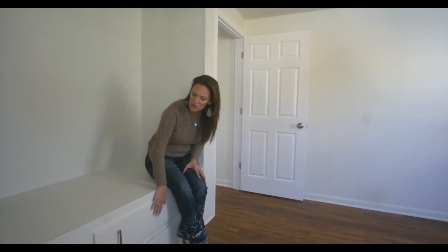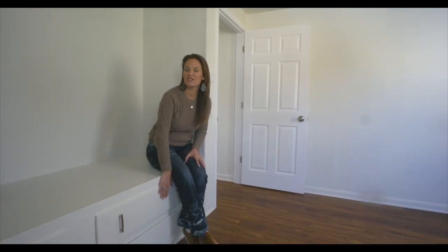A few last things I wanted to tell you: this home has a huge master bedroom and a great closet, including all these drawers for extra storage.